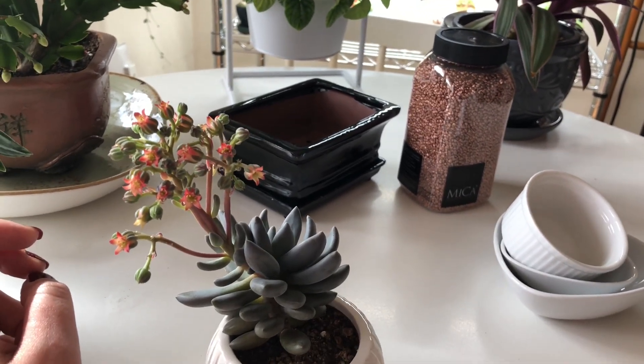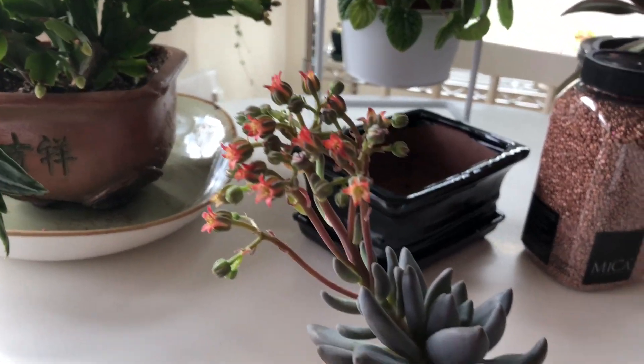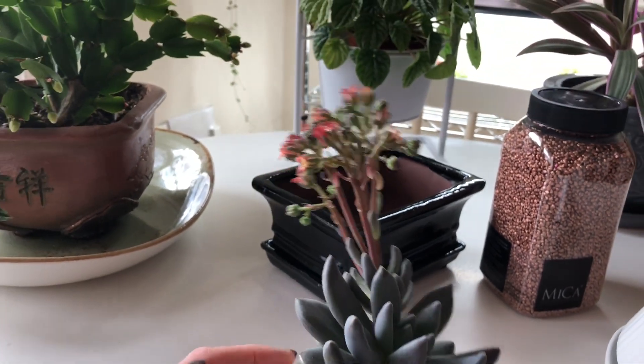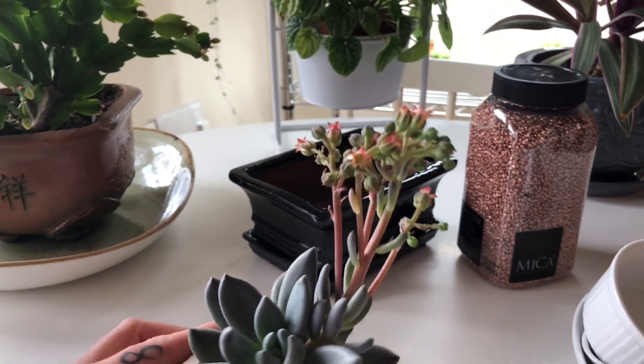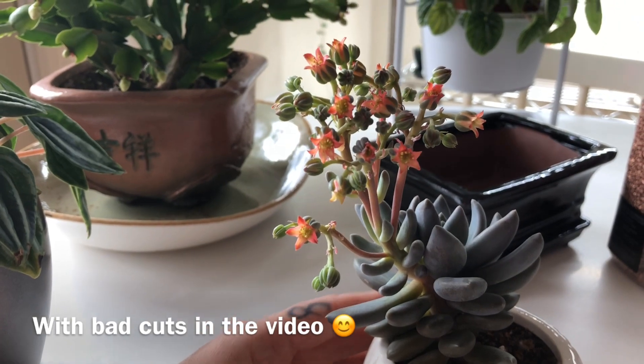That's probably going to be in my succulents move inside vlog. So yeah, that's it. I hope you guys have a wonderful day. Sorry this video was so random and kind of rushed and all over the place. Have a great day, guys. Bye.